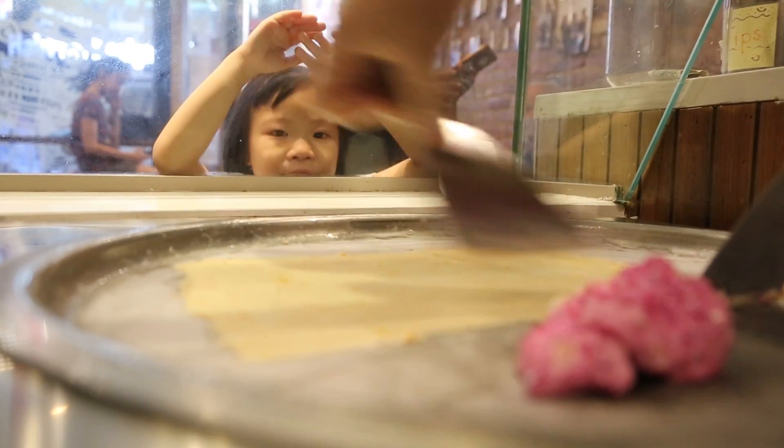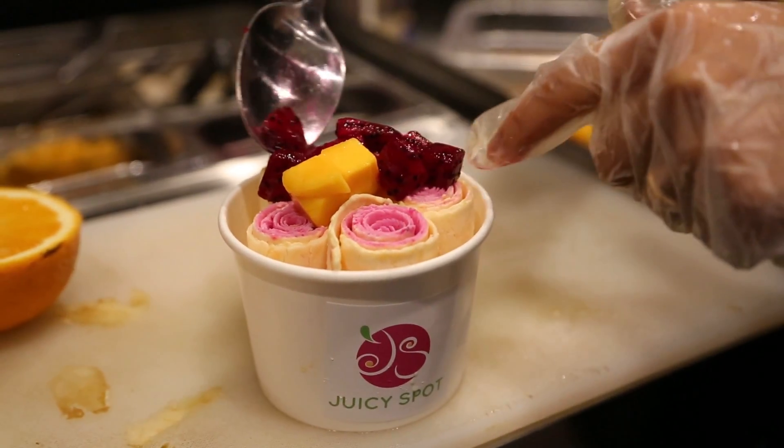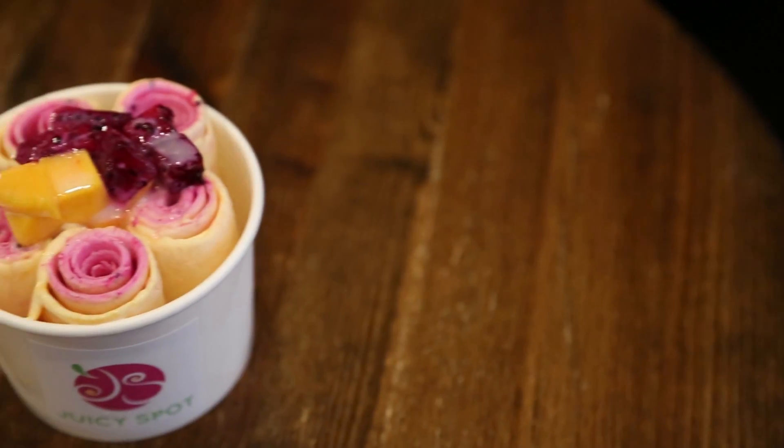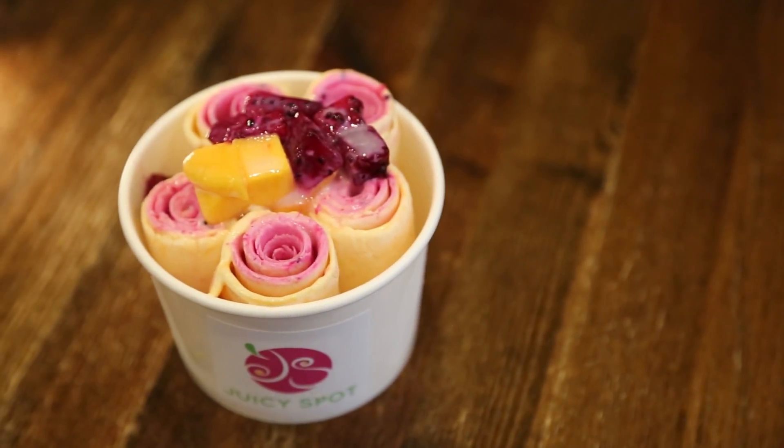"We do want to incorporate this trend — I would say it's very unique, it's modern, it's a new trend. It's not like your traditional ice cream, so we wanted to incorporate a new, funky style into the old Chinatown as well."